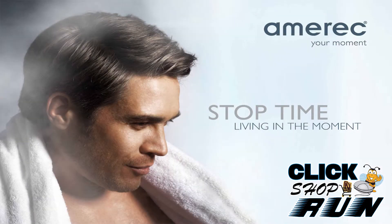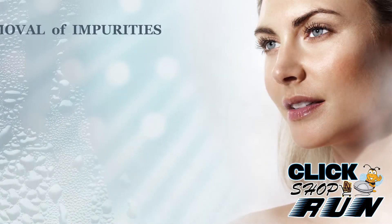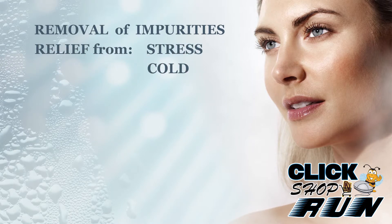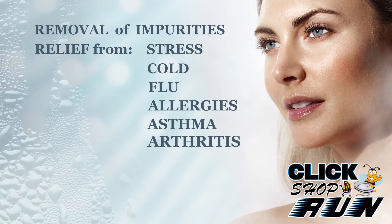On top of all the relaxation and overall sense of well-being you'll receive with a steam shower, you'll also receive other benefits like hydrated skin, removal of impurities, relief of stress, and also relief of cold, flu, allergies, asthma, or arthritis symptoms.